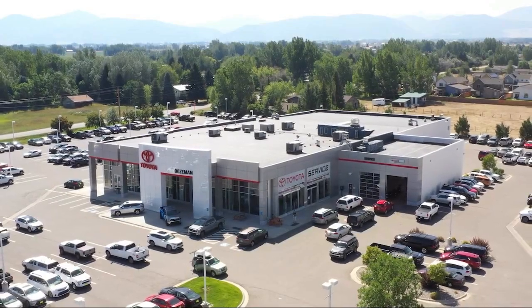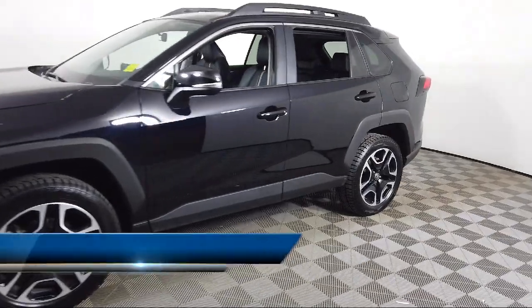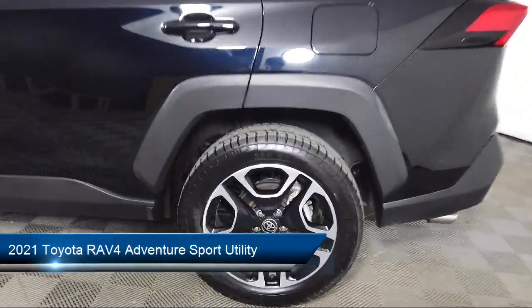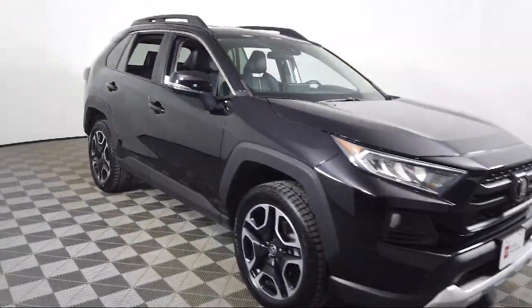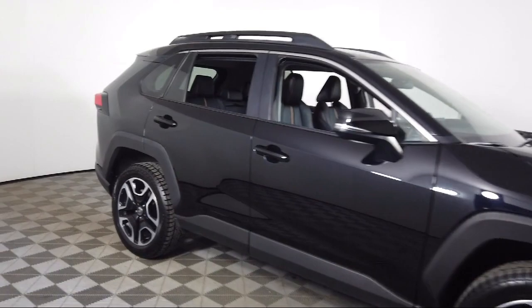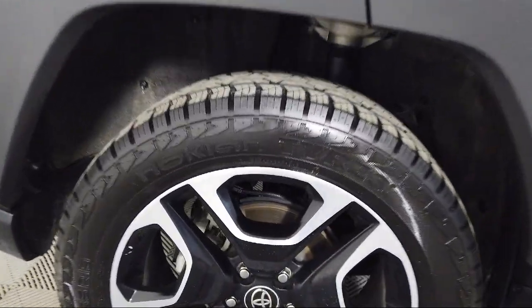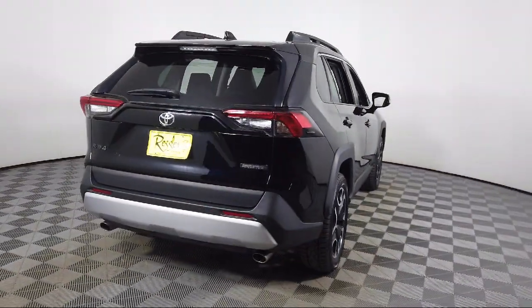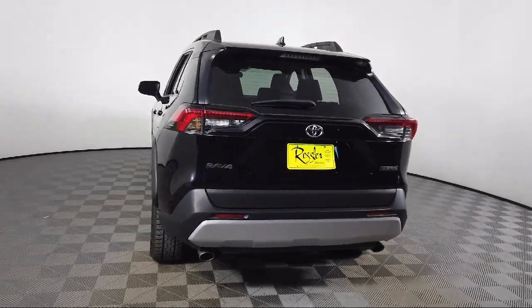Welcome to Toyota Bozeman, and here's a look at another one of our great vehicles for sale. It comes equipped with auto high beam headlamp control, Apple CarPlay and Android Auto, keyless entry, soft tech seat trim, Sirius XM satellite radio, rear view camera, roof rack, steering wheel controls, speed sensing steering, rear seat center armrest, and has less than 60,000 miles on the odometer.